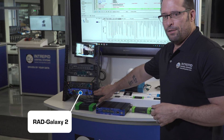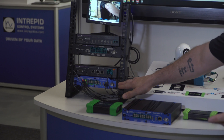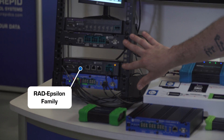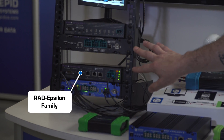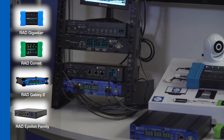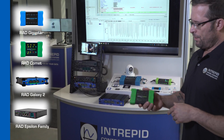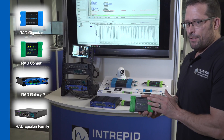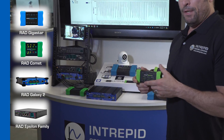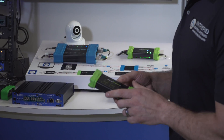For example, we have the RED Galaxy 2 that supports 16 ports of 1000Base-T1, configurable to 100Base-T1 as well. We have the RED Epsilon family of switches with a wide variety of different ports and features. RED Comet is designed specifically for the new 10Base-T1S network, which is a bus-based automotive ethernet architecture, with support for six 10Base-T1S ports as well as legacy CAN networks. We also have a full suite of media converters, RED Moon, from 100 megabit T1 all the way up to multi-gig T1.